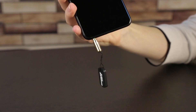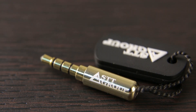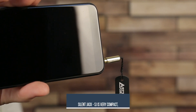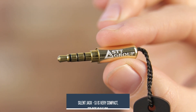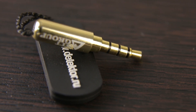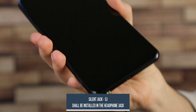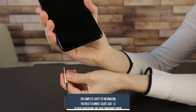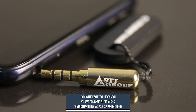SilentJack SJ is one of the most affordable means to combat information leakage, which has no analogs in the Russian and international markets. The main advantage of SilentJack SJ is its compactness — its size is 3.5 cm, which allows you to use it anytime and anywhere. You just need to install it in the headphone jack and malevolent intruders will not be able to witness your conversation. After you finish the confidential conversation, you take out the blocker and the phone continues to work as usual.